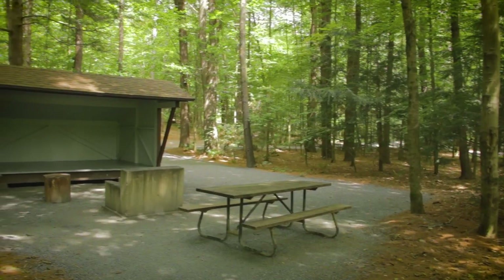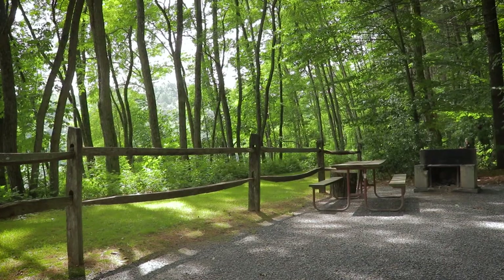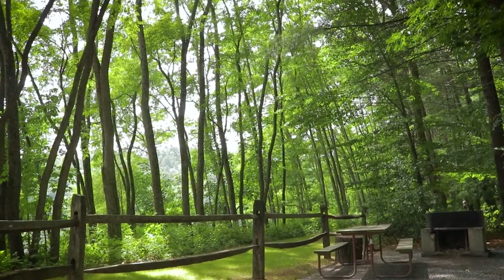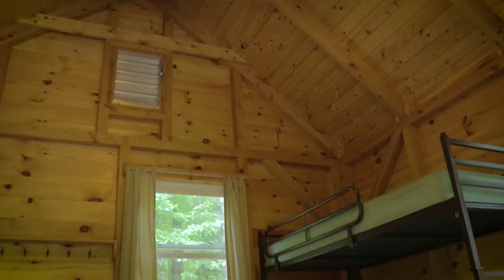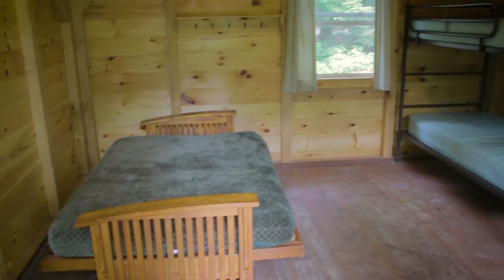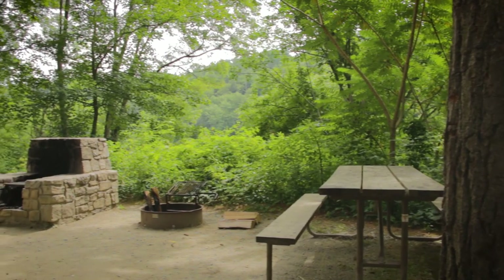Here at the park we've got 15 tent and trailer sites, six lean-to sites, a group area with three lean-to's, and also four cabins which are super popular. Cabins are furnished with a bunk bed and futon, table and chairs. They do have electricity, and then you have a fire ring and picnic table outside the cabin.